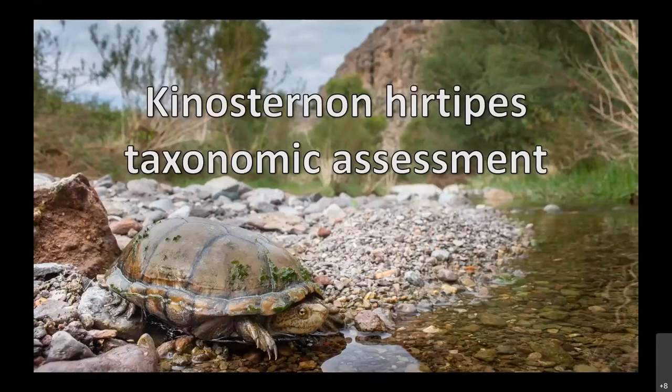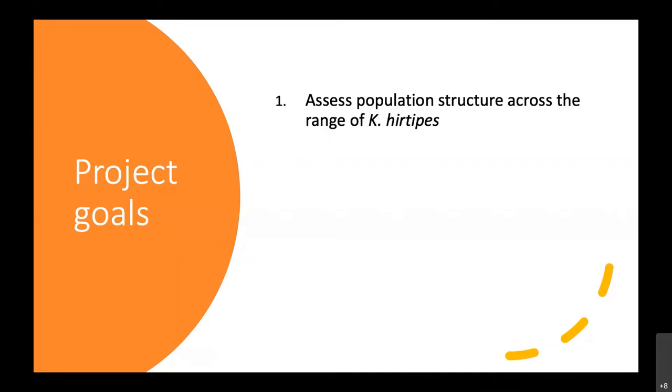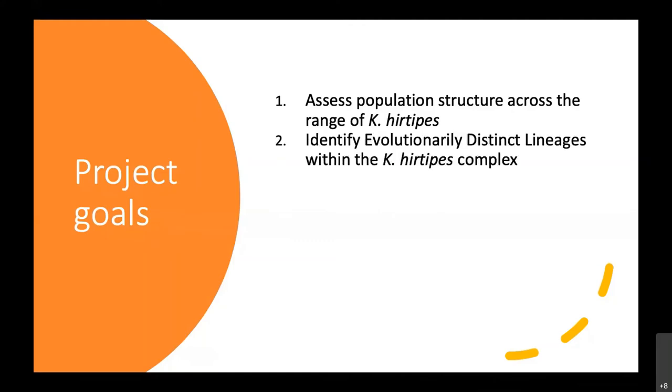I was really lucky to get roped into this project. I've never encountered these turtles directly, but working with their genetics was a real treat and it's still ongoing. The main goals of the genetic portion were: to assess population structure across the entire range of K. hertipes; to identify evolutionarily distinct lineages within the K. hertipes complex; to assess levels of genetic diversity across the range to identify populations suffering inbreeding or reduced diversity; and to assess the availability of suitable habitat now and into the future.